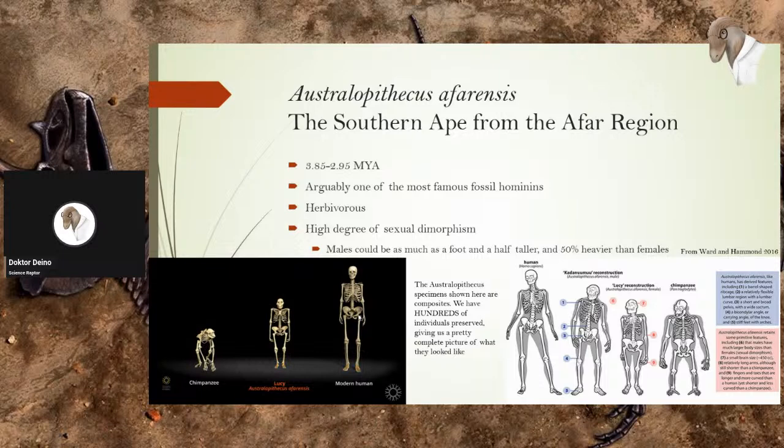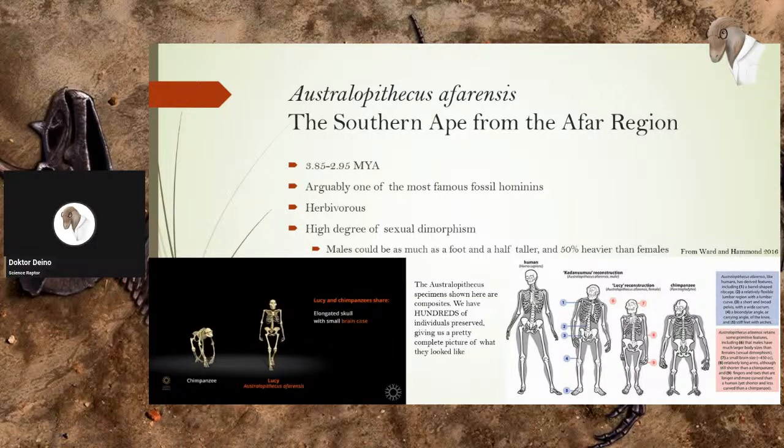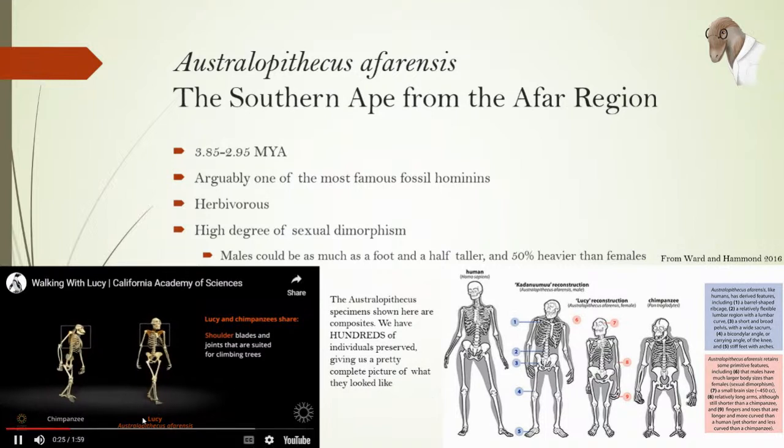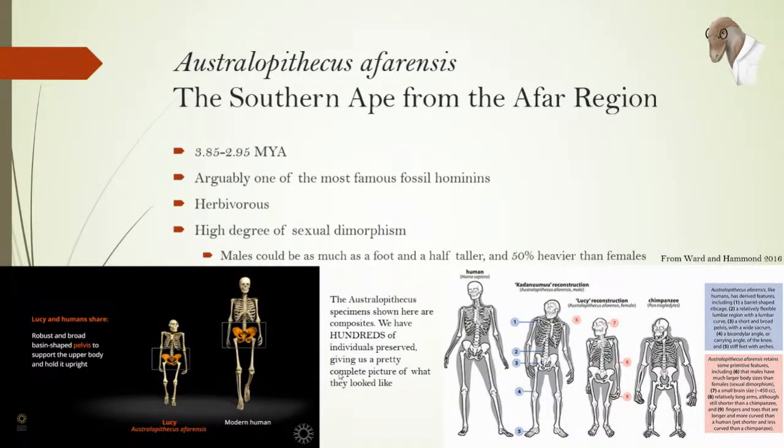Putting all three together — chimp, Lucy, and a modern human — the video highlights the similarities. You can see how Lucy is very intermediate between chimpanzees and a modern human. This is a great video by the California Academy of Sciences; I highly encourage you to go check them out. Lucy moves a lot more similar to a human than she does to a chimp, and we can say that pretty definitively.